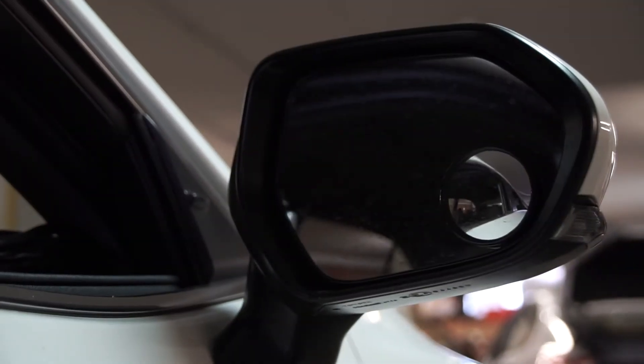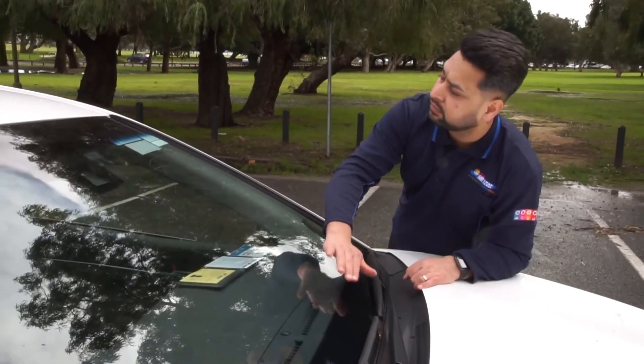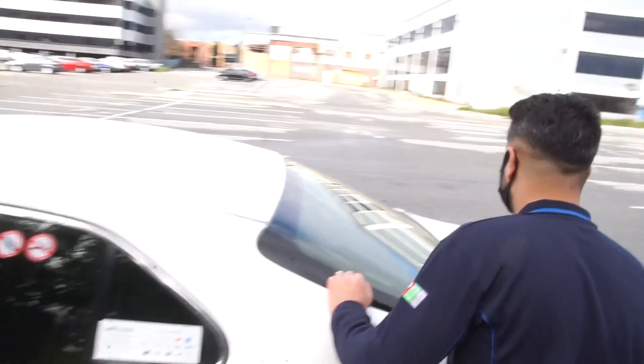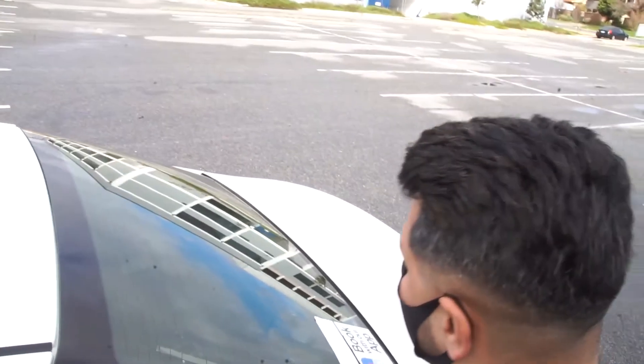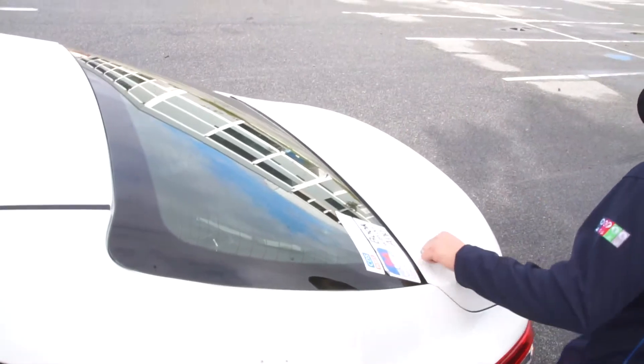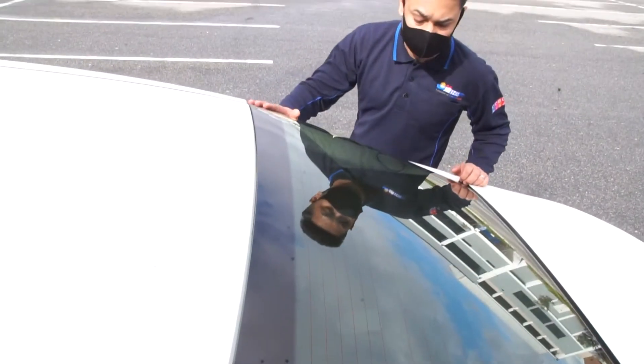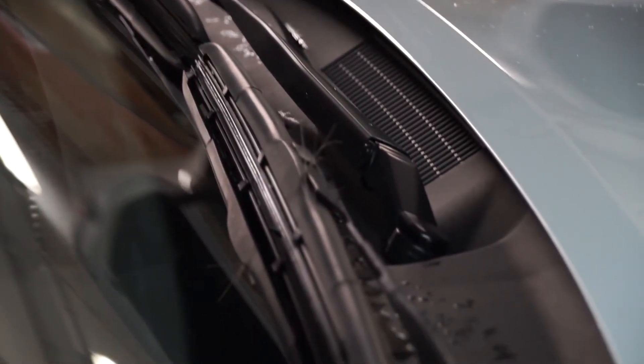It is important that when you are driving the taxi, you have the clearest possible view of the road, particularly in poor lighting conditions at dusk, at night, or whilst driving in heavy rain. Ensure you check for chips or cracks on the windscreen.